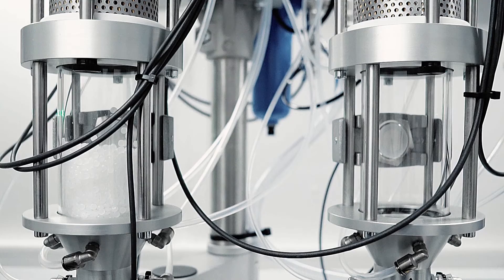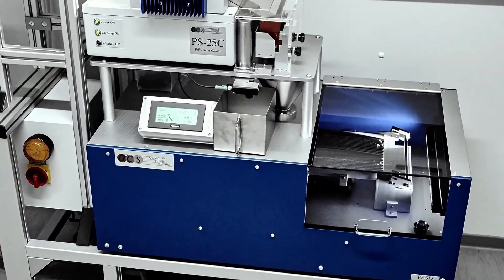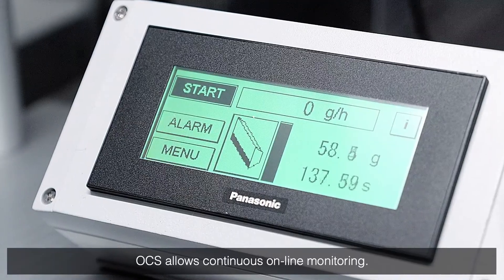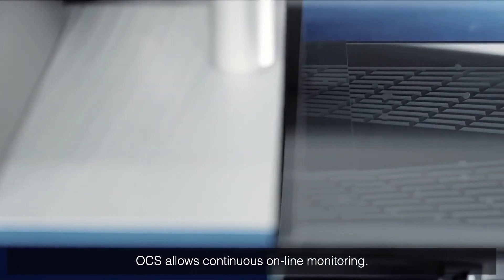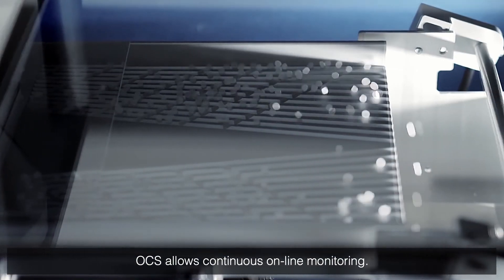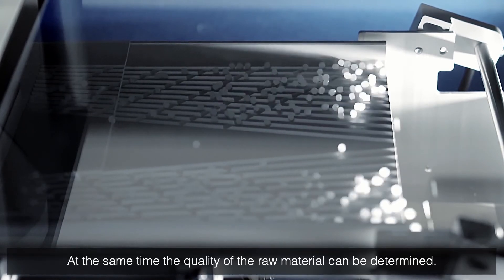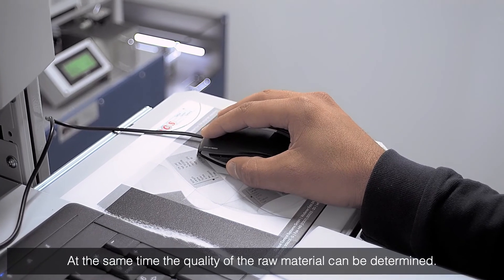Using this, the online laboratories within the facilities were directly linked into the production process, allowing continuous online monitoring. This permanent control helps the manufacturer to optimize their process and react immediately where necessary. At the same time, the quality of the raw material can be determined.